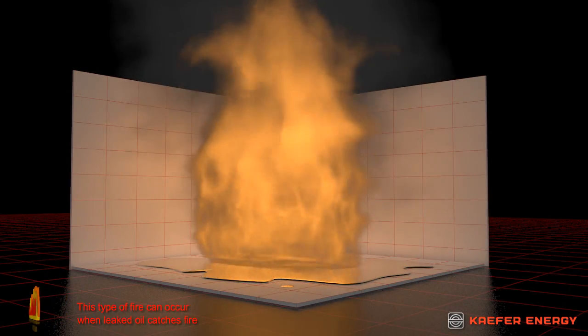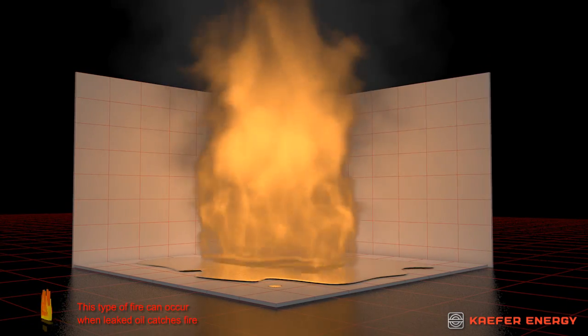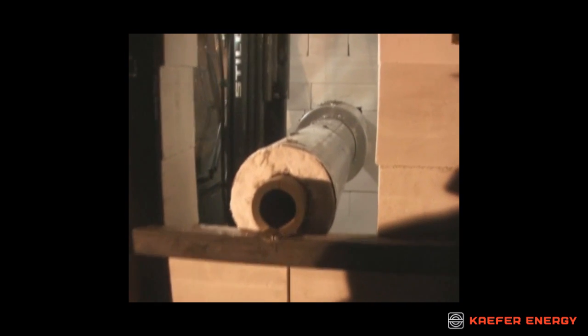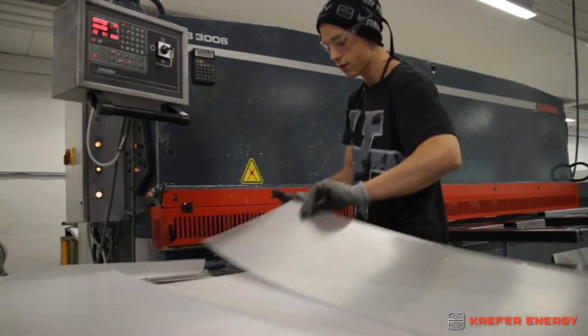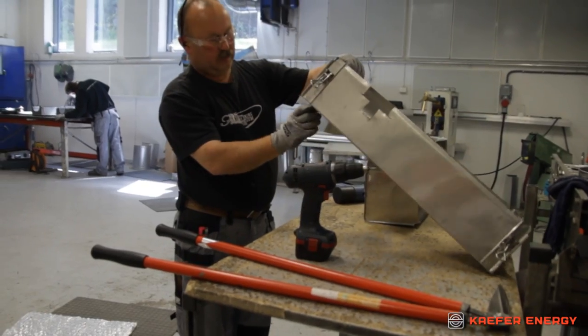Hydrocarbon or pool fires start when the gases from a pool of fuel ignite. This type of fire can occur when leaked oil catches fire. KEFER Energy's fire protection products reduce the risks associated with each of these fire types. Our development department makes sure all Energy Series products are properly tested and certified. We also offer the prefabrication of materials at our workshop, which saves valuable time during the installation process.